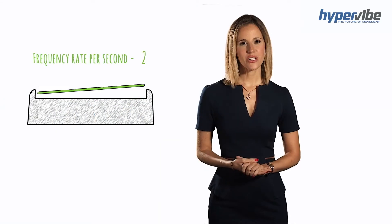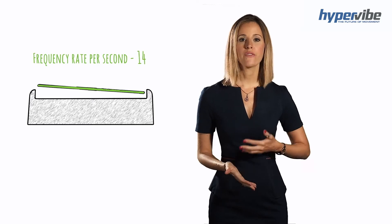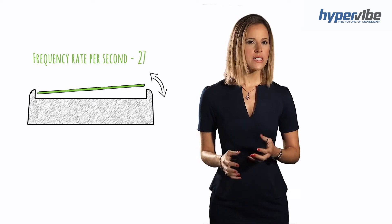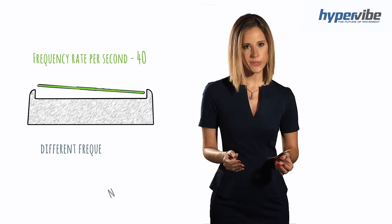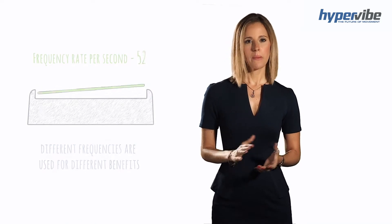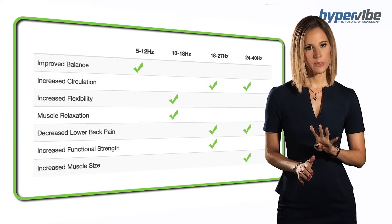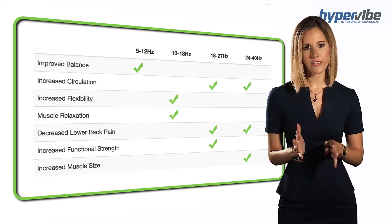The frequency of a vibration platform refers to the number of times per second that the platform vibrates through one complete cycle of movement. Frequency is an important factor because scientists have noted that different frequencies are used for different benefits. According to research published in the book Using Whole Body Vibration in Physical Therapy and Sport, there are four different frequency groups and certain benefits are best achieved by using one or more of these.